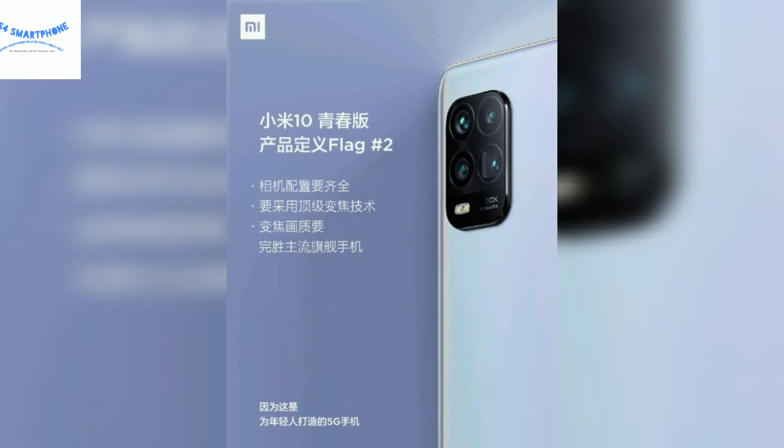This device could come with a quad camera setup with a main camera of 48MP. When we talk about the variants, there are 3 variants: 4/64GB, 6/128GB, and 8/256GB.